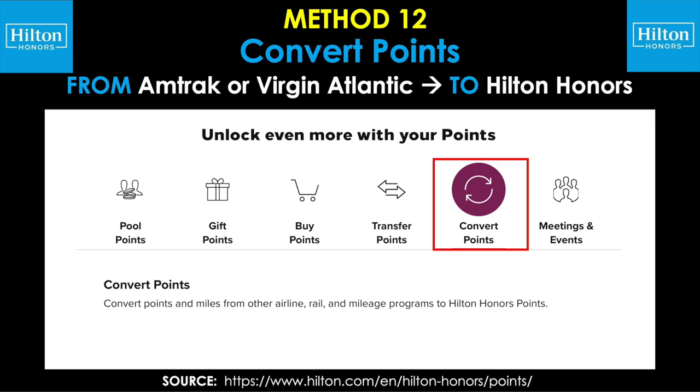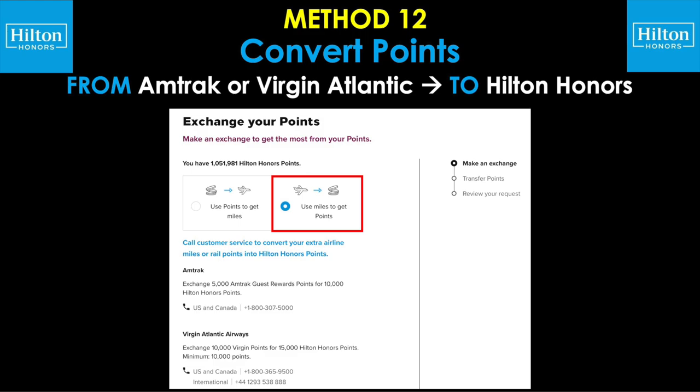Getting closer to the end, we have a pretty unique type of partnership where you can convert points from Amtrak or Virgin Atlantic to Hilton Honors points. Once you go to this page and log into your Hilton Honors account, you'll be able to see more info and choose the option for 'use miles to get points,' then see the exchange rates between all these different programs. At the moment, you've got to call customer service to make this conversion actually happen.